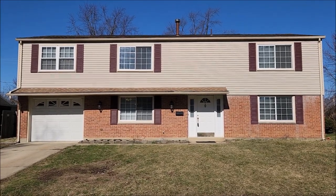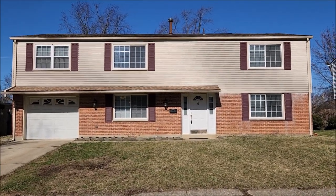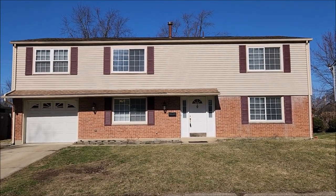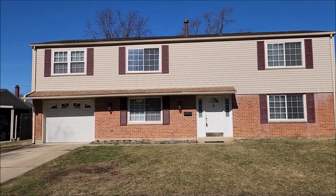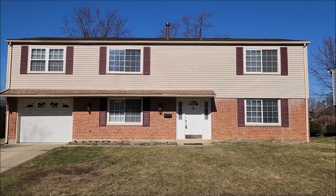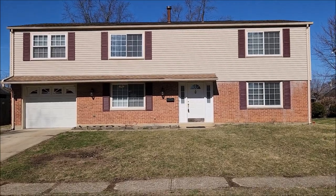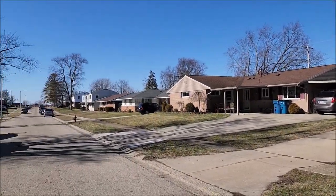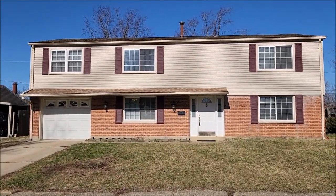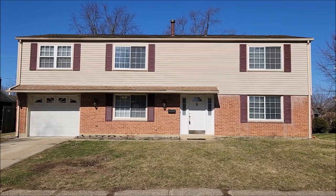Hello, welcome to 6531 Menlo Way here in Huber Heights, Ohio. This is a great new listing — a unique six-bed, three-bath two-story home, brick with vinyl. It has a one-car attached garage, and round back you've got a nice-sized fenced-in yard with a storage shed. It's a great location — right up the street is an elementary school. This house features over 3,000 square feet of living space, which will definitely accommodate larger families.